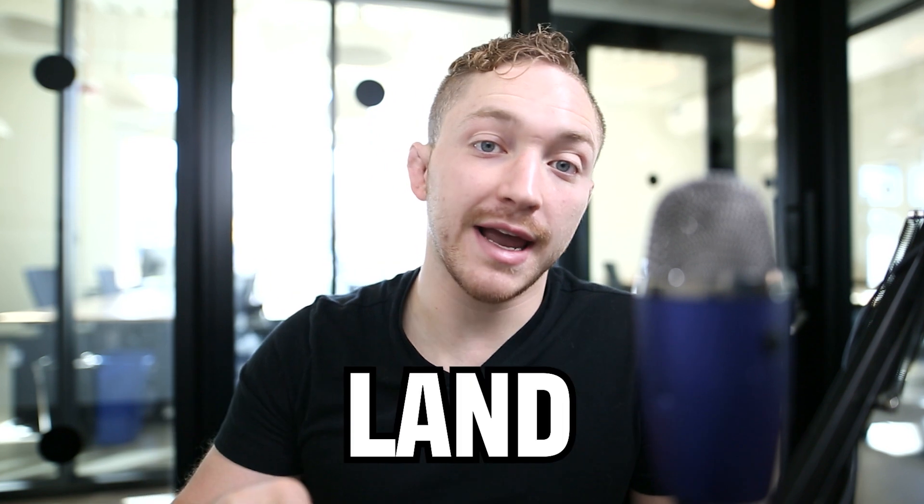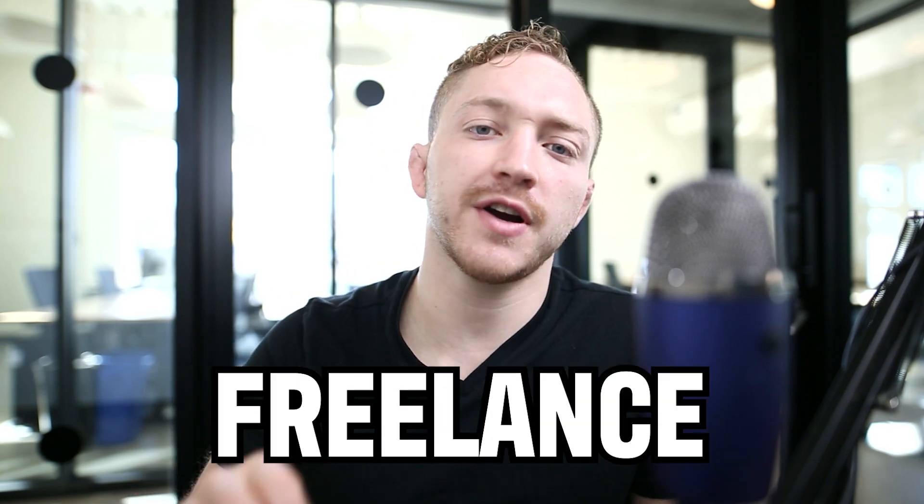In today's video, we're going to talk about getting that monkey off your back. We're going to talk about getting past that imposter syndrome. The strategy today is to show you how to get past all of those things and land your first freelance project.